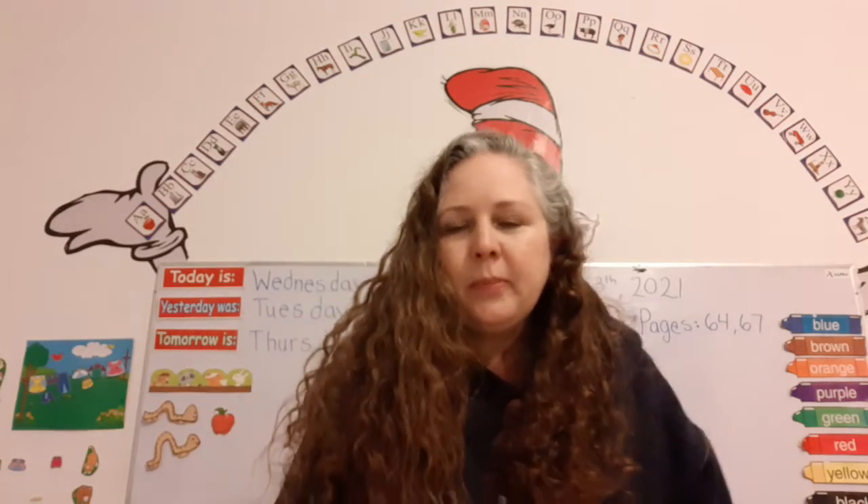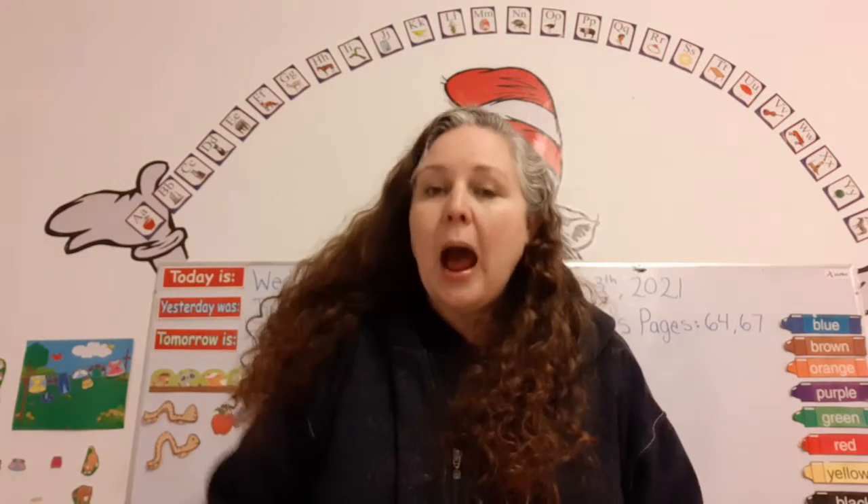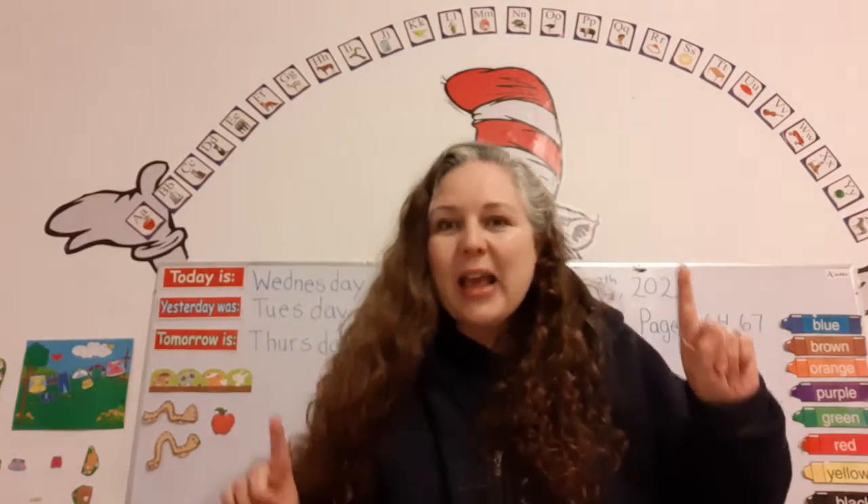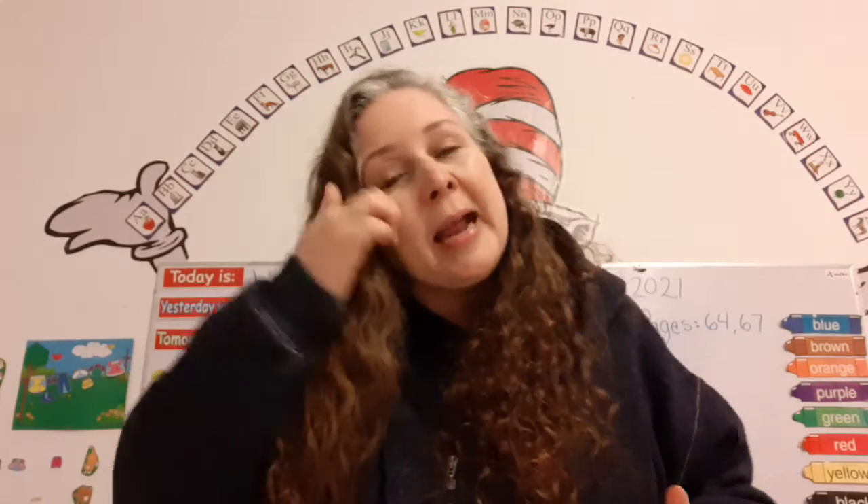I have a little question for you. How many letters are in the alphabet? 26! And how many groups are they divided into? Two. What are they? The consonants and the vowels. And when we put a consonant and vowel together, it makes a blend. How many vowels are in the alphabet? Five — A-E-I-O-U. And how many sounds do they have? Two — the short sound and the long sound.